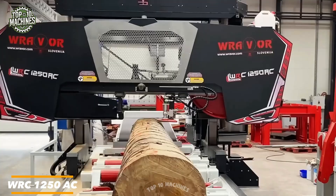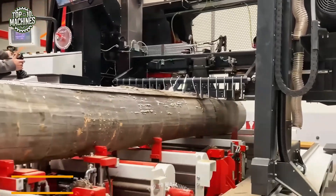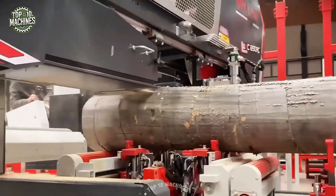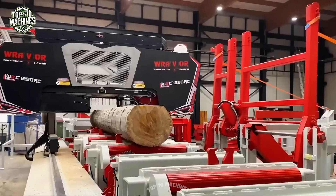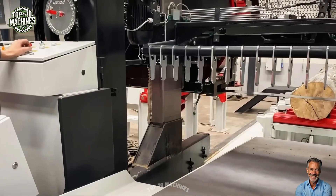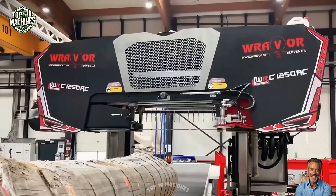The WRC Model 1250AC is a highly versatile, high-capacity horizontal bandsaw designed to cut wood quickly and accurately. The saw's moving parts — including the left and right moving wrappers, stable C-profile holders, and vertical and horizontal moving rollers — make operating the machine intuitive and efficient. It also comes equipped with a video camera to monitor the sawing process and an additional arm to maintain the direction of the boards.